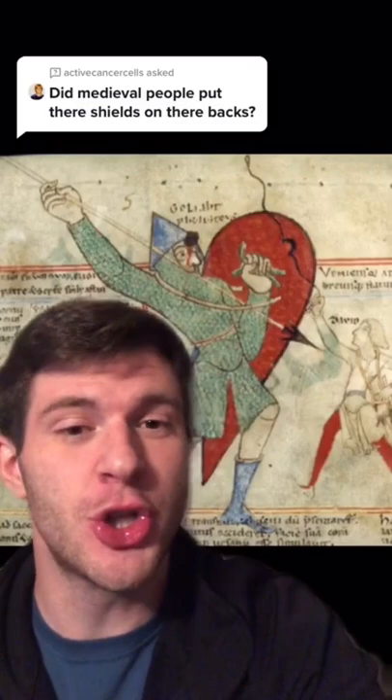Did medieval people carry shields on their back? As a matter of fact, they did. In medieval art, we see shoulder straps depicted on shields a lot, especially for kite shields.